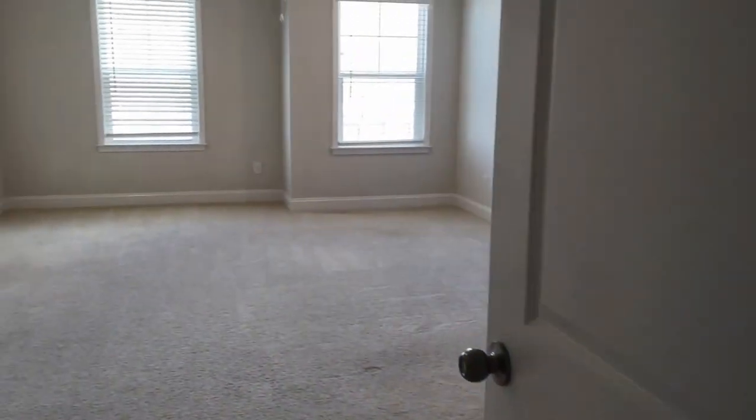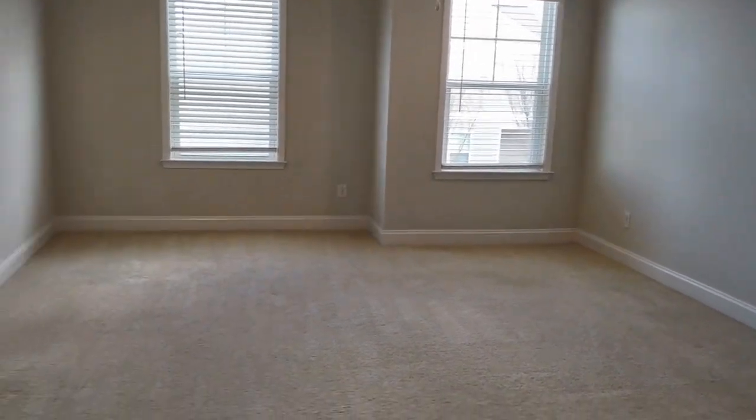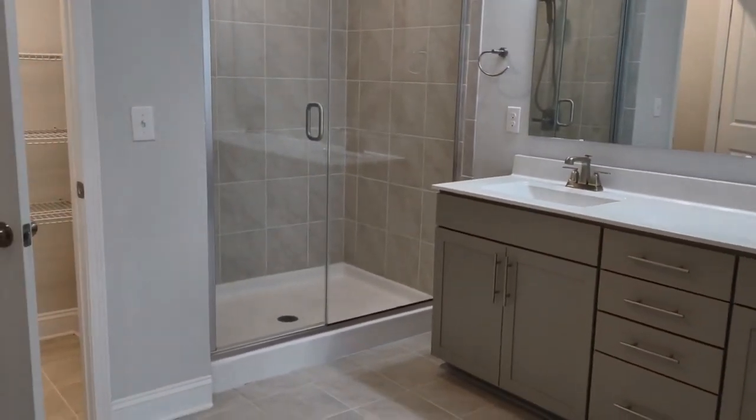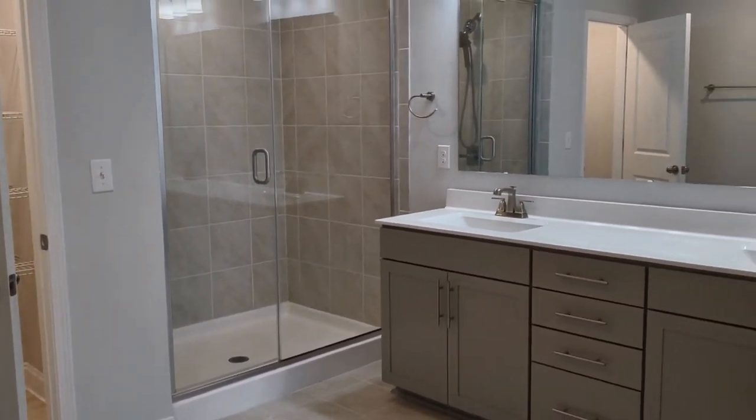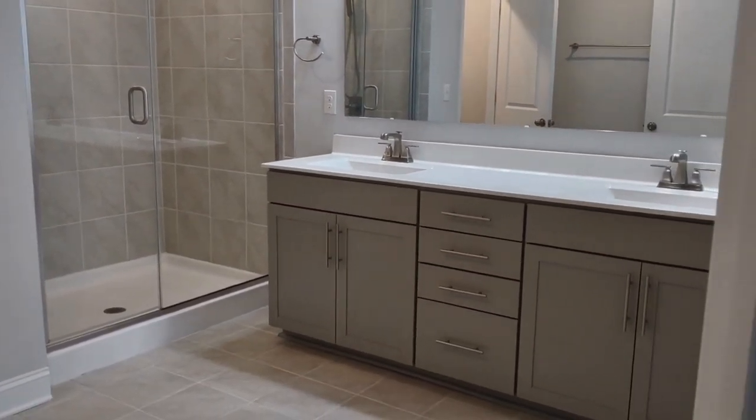Here is the primary bedroom with lots of windows. We step into the primary bathroom featuring a beautiful walk-in shower, all tiled.